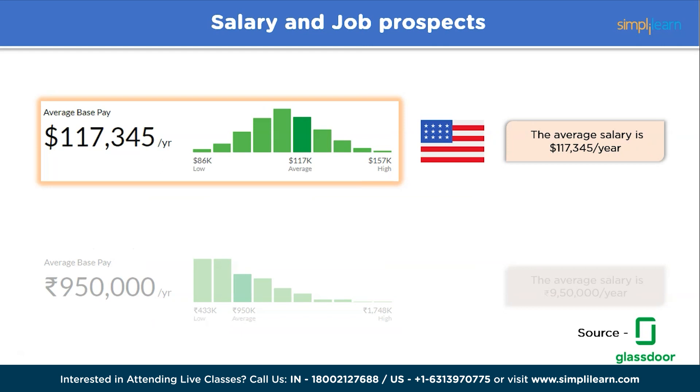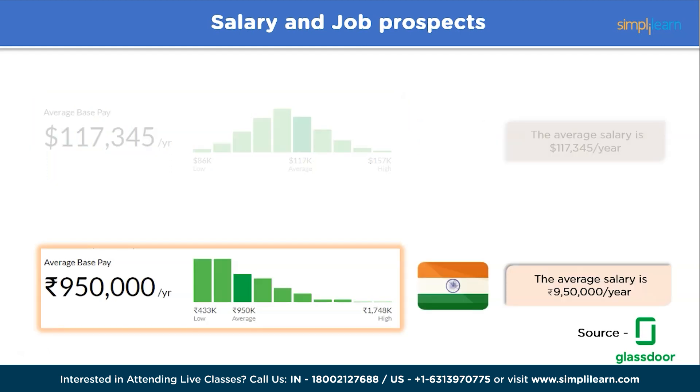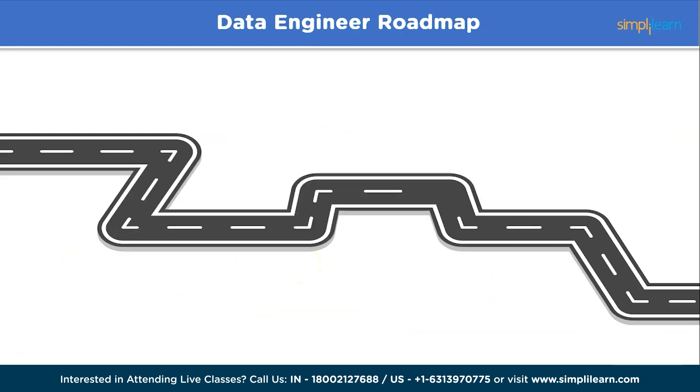Data engineers are currently in high demand, which often translates to attractive salary packages and career growth prospects. According to Glassdoor, the average salary of a data engineer in the US is around $117,345 per year and can go as high as $157,000 per year. Similarly, in India, the average salary is around 9.5 lakh per year and can go as high as 17 lakhs per year. As companies invest heavily in data-driven initiatives, they are willing to pay a premium for skilled data engineering professionals.